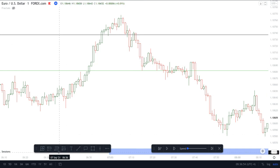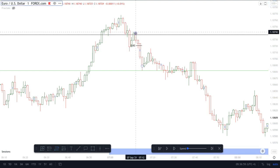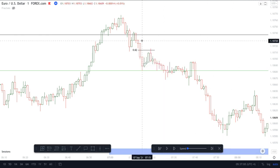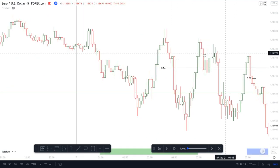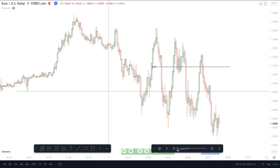The fair value gap is more important than the 62% level — pull the fib, enter there. I had a 10-pip stop and I targeted the liquidity below these equal lows on the one-minute chart, so I got a nice 10-pip scalp on this trade because I didn't enter at my exact price point. That was the trade on Monday.